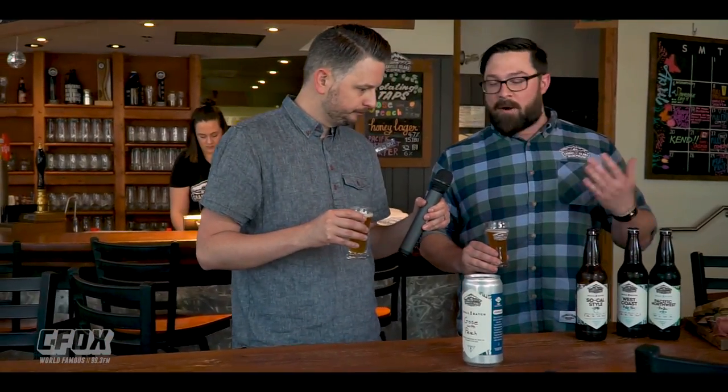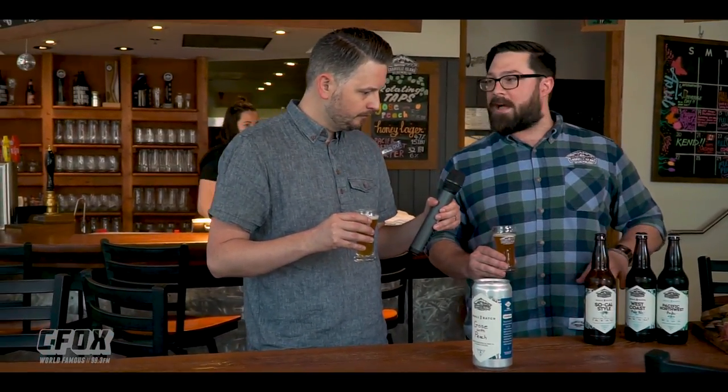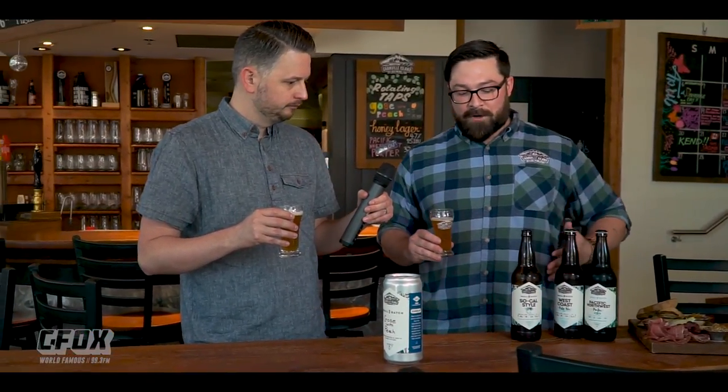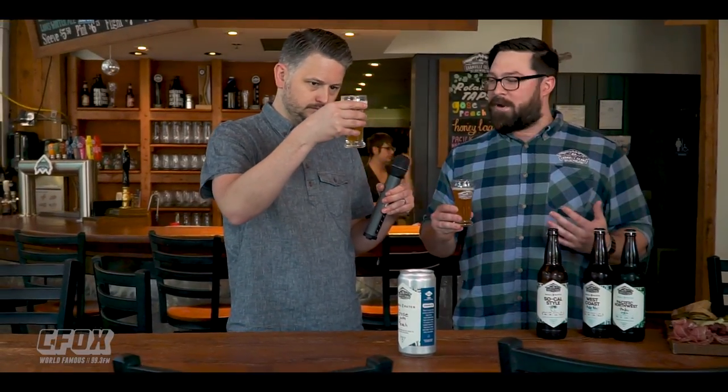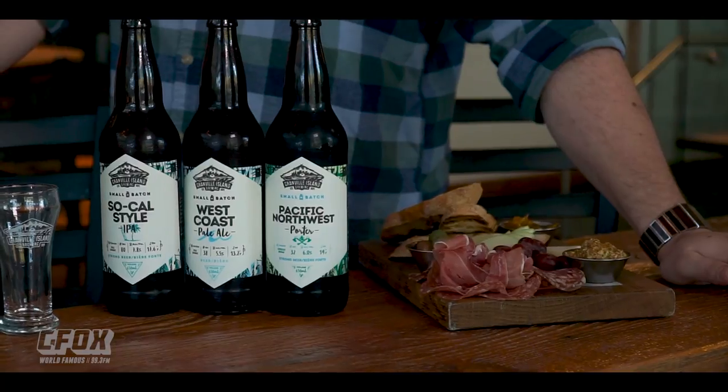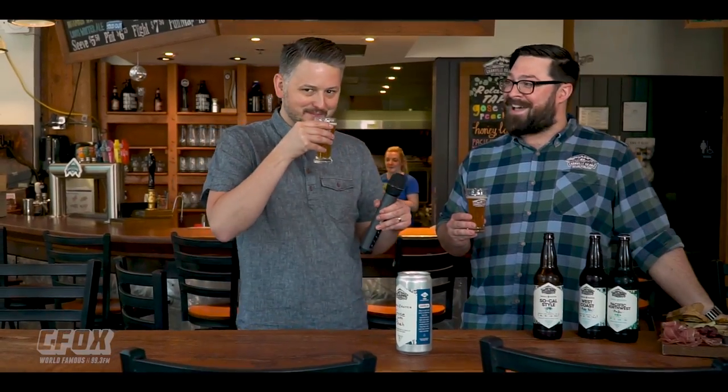What makes a SoCal style IPA a SoCal style? This was actually inspired by our brewer's trip down to Southern California a few years ago, down in the San Diego area. They're known for quite boozy IPAs, nice orange color, a lot of rich punchy flavors. So he styled this after that — that's how they do it in San Diego: a boozy style IPA.